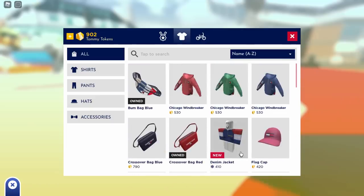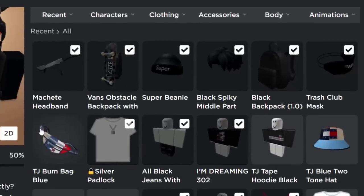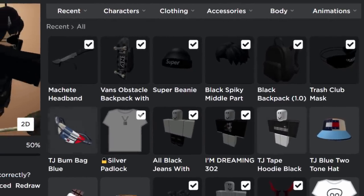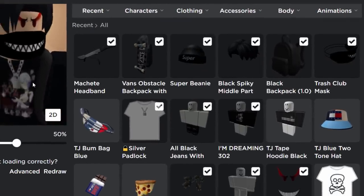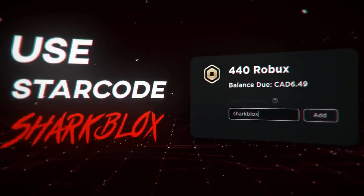Over on my avatar editor, you can see I did purchase some random stuff from the store using tokens — and that's pretty much it. If you enjoyed this video, make sure to leave a like and subscribe. Thank you so much for watching, and I'll see you guys in the next one.